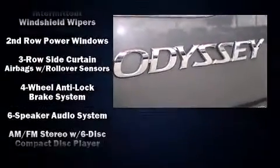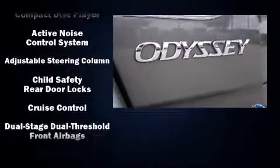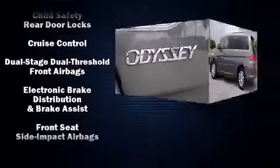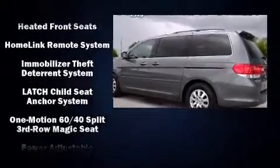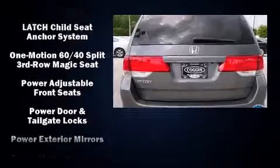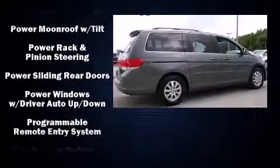Rear LCD monitors provide entertainment that your passengers will appreciate no matter how far the drive. Honda ensures the safety and security of its passengers with equipment such as anti-whiplash front head restraints, a panic alarm, and four-wheel disc brakes with ABS.